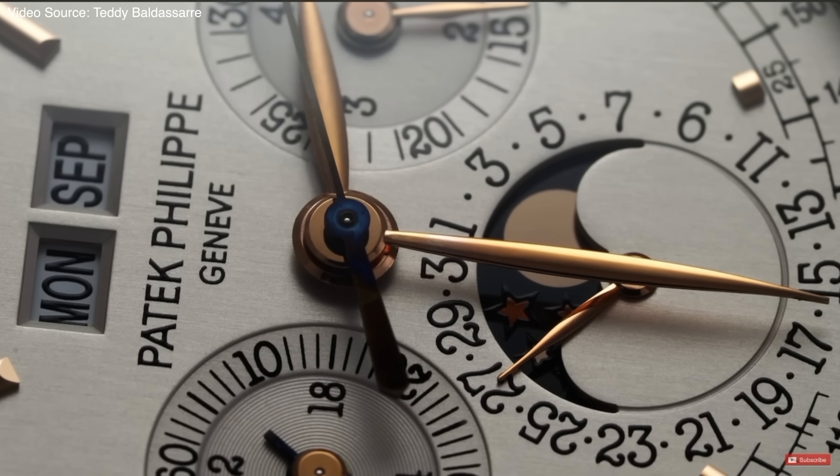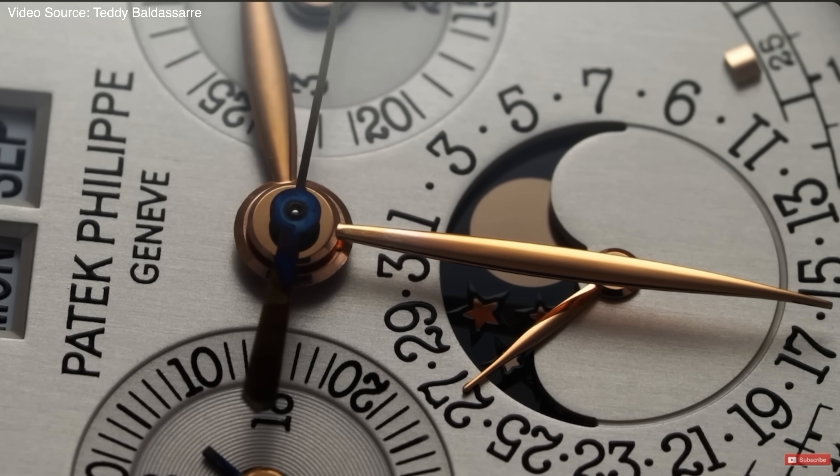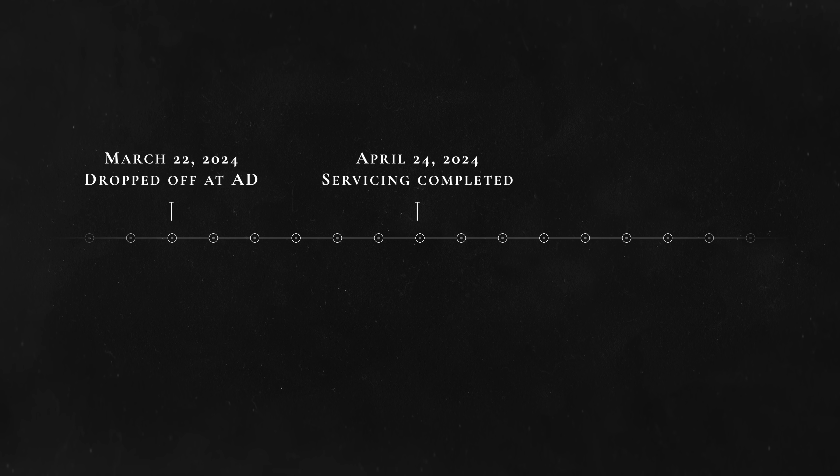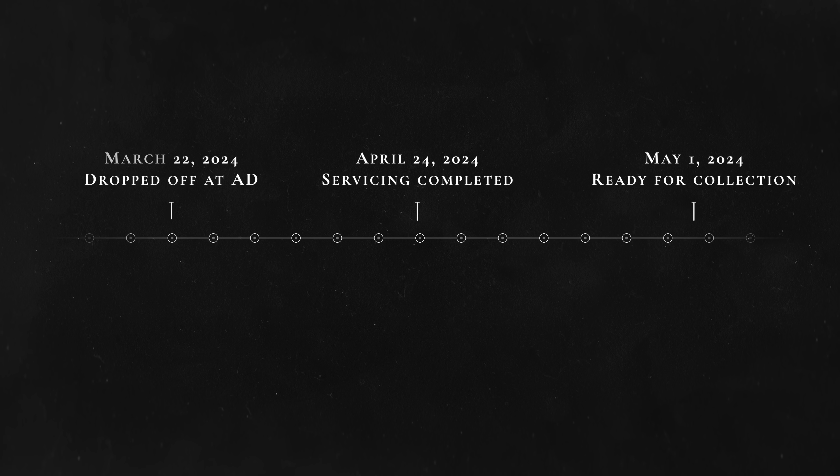How long does a watch service take? It varies so much — it all depends on the watch manufacturer and how complicated your watch is. There are a lot of brands still recovering from COVID-19 backlog, and then some are quite quick. If it's a highly complicated piece, yes, it will be a longer wait time. If it's something relatively simple like my Tank, it's short. I can only speak for Cartier: my experience was awesome. We dropped this off with our authorized dealer on March 22nd, 2024, it was finished on April 24th, and back with me as of May 1st — altogether about five weeks, which is nothing. I've heard horror stories of people waiting a year, sometimes over a year, to get their Omegas back, which is unthinkable to me.